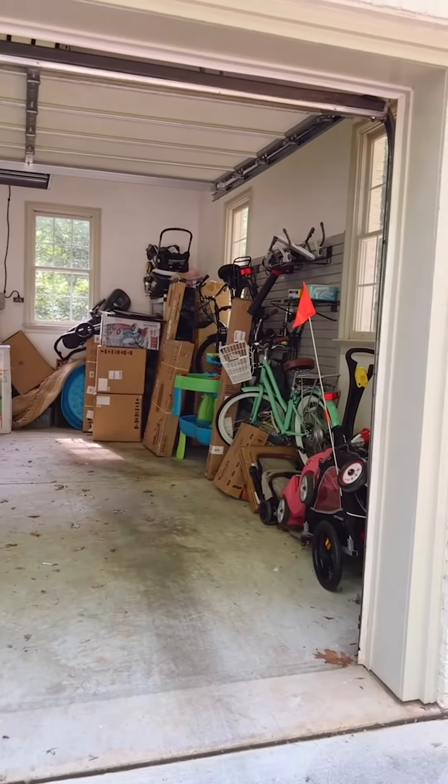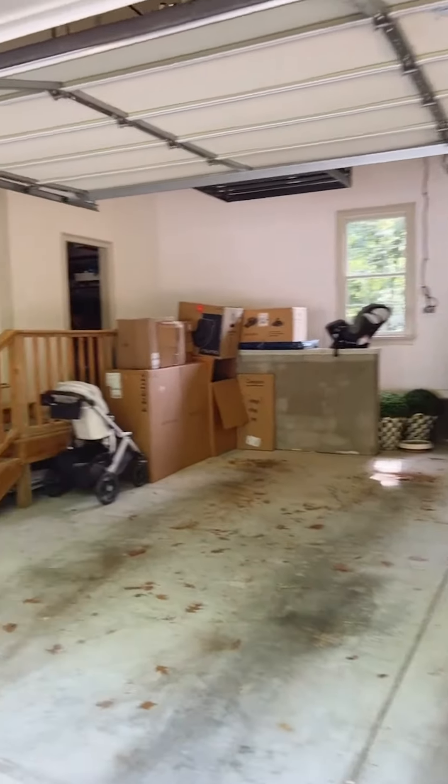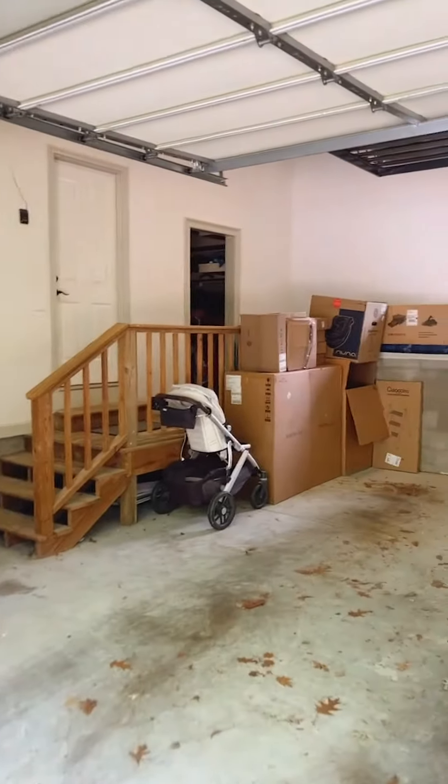I have partnered with Premiere Garage and we are about to completely redo our garage. The before, as you guys can tell, it is pretty chaotic in here, so we cannot wait to have a less chaotic space and a more functional space. We are so excited.